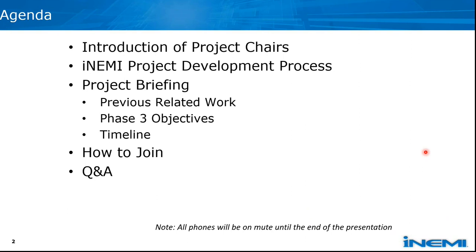I will explain how to join this project, and we will open for questions and answers. Please mute yourself if you are not talking. We will have the Q&A at the end. During the presentation, you can use the chat function to input any questions in the chat so we can catch that at the Q&A.